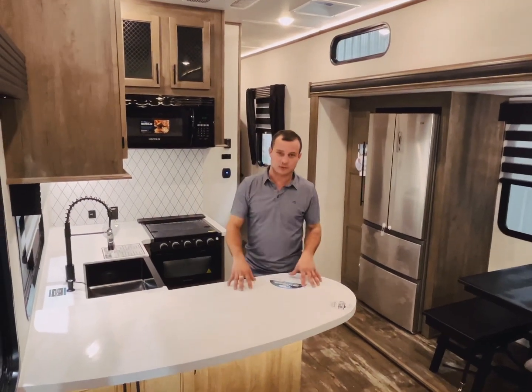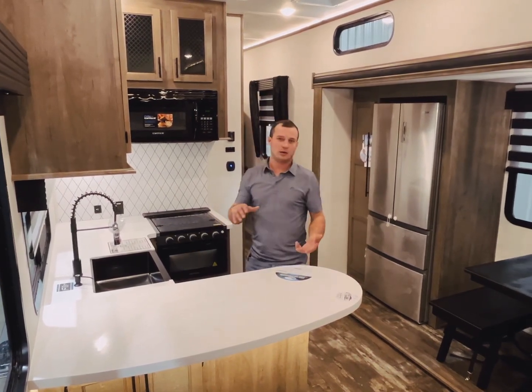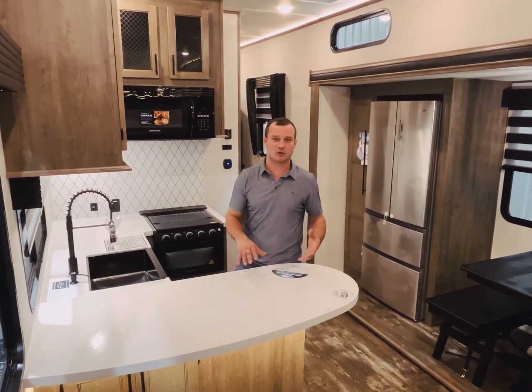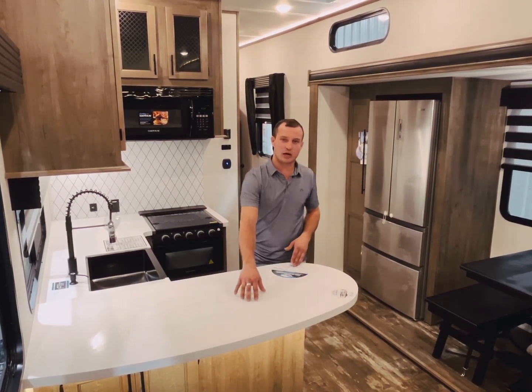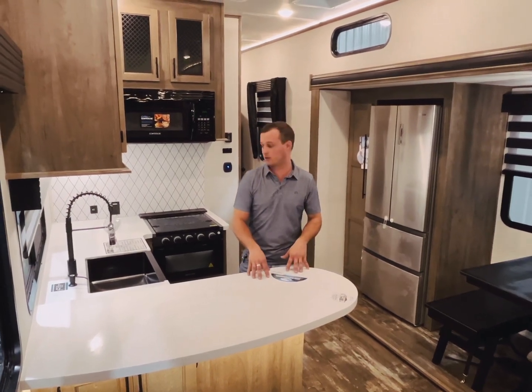Down in the kitchen, we're talking solid surface countertops throughout the whole coach. This is something that again, you're getting the same thing as a competitor. If there's any damage of any kind — you get a deep scratch in there — you can sand that down, buff it out, and it's going to be just exactly the way it was brand new.